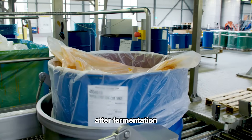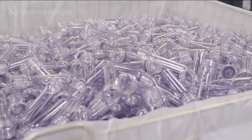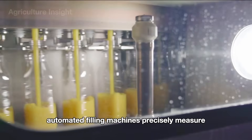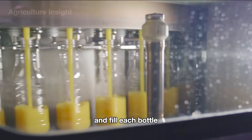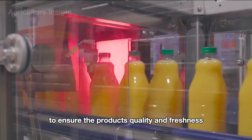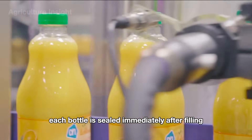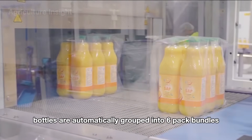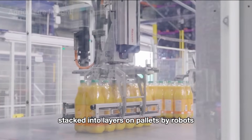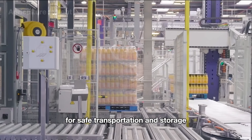After fermentation, the orange juice moves to the bottling area. Automated filling machines precisely measure and fill each bottle in a sterile environment to ensure the product's quality and freshness. Each bottle is sealed immediately after filling. Orange juice bottles are then automatically grouped into six-pack bundles, stacked into layers on pallets by robots, and securely wrapped with shrink film for safe transportation and storage.